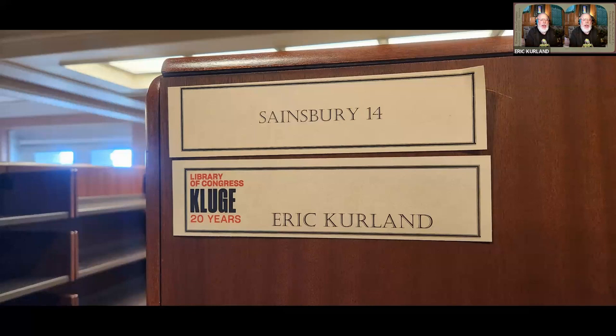For two weeks, I got to go into the photo and prints division and go through the stereo view collection, digging through, looking for anything that was silent film related.